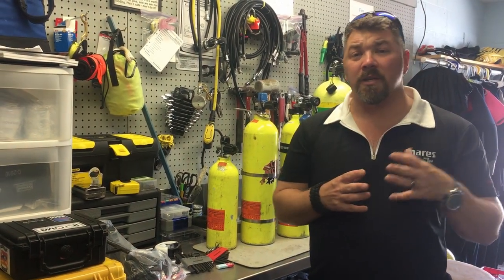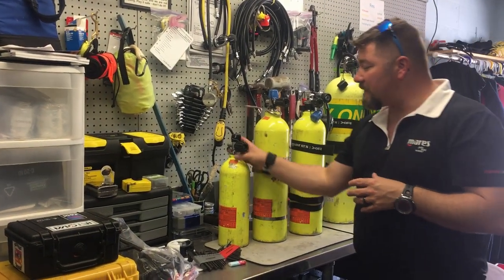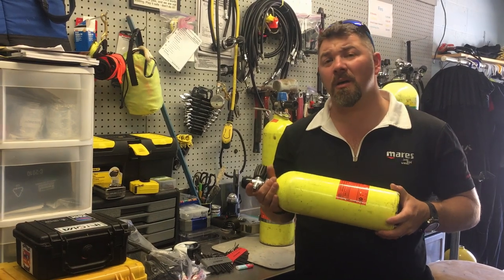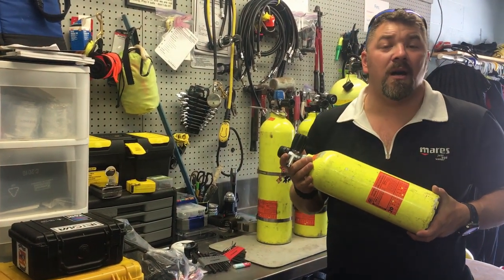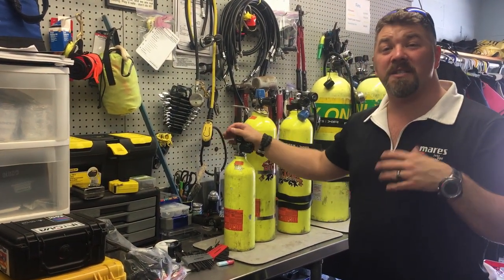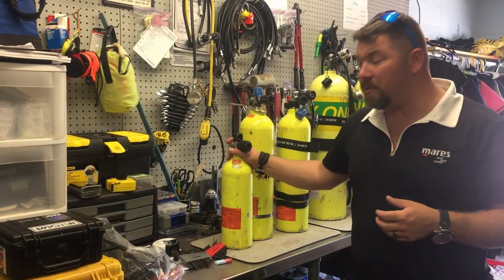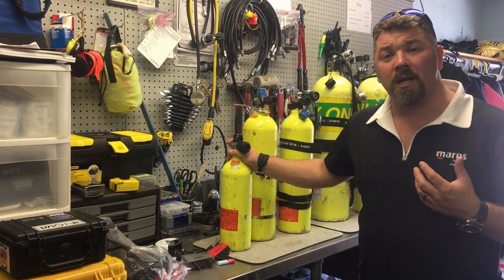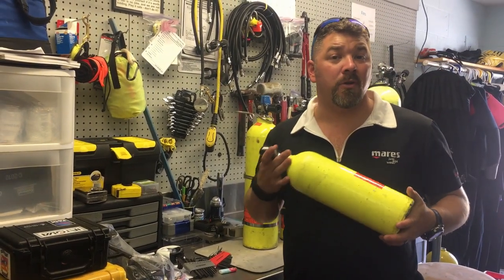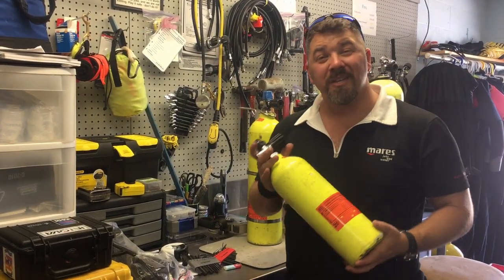I've got several here. This is a 13 cubic foot — it will work sufficiently from about 60 feet up to the surface in an emergency if you don't have your primary air source. You would need a separate first stage, a separate second stage, and preferably a separate high-pressure gauge so you know how much air is in it. These work well if you travel and don't have room for larger systems, and they can also be used for argon bottles for a dry suit so you're not breathing the same air.